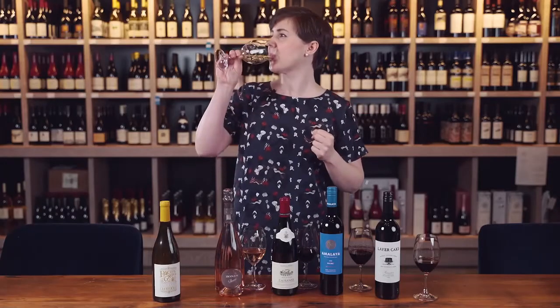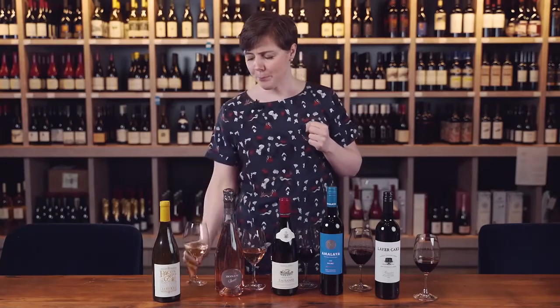On the nose I can smell the oak and really nice ripe fruit aromas. On the palate it's very creamy, very typical for a California Chardonnay — those notes of vanilla, some pineapple. Perfect with chicken.